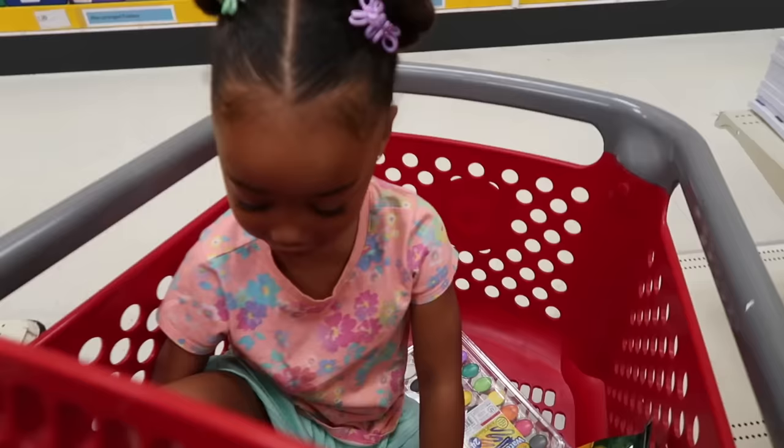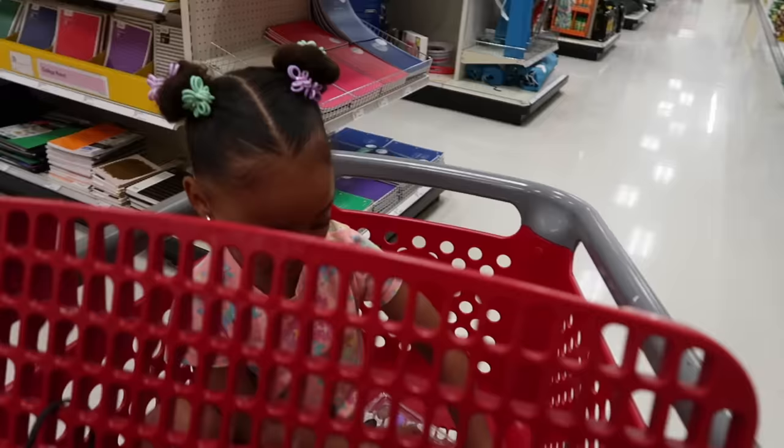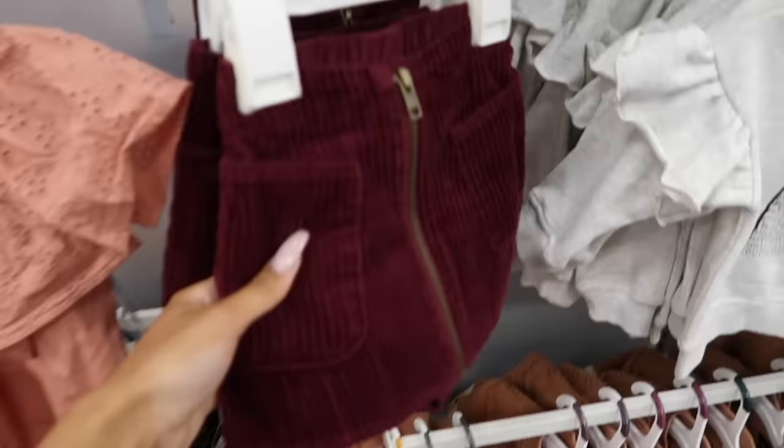One day you'll actually get real school supplies — folders, binders, pencils, and pens and all that stuff — when you get bigger and start real school. Right now you don't need notebooks yet. But Ziya says she likes this stuff, and she also mentions she needs some new outfits and pajamas.